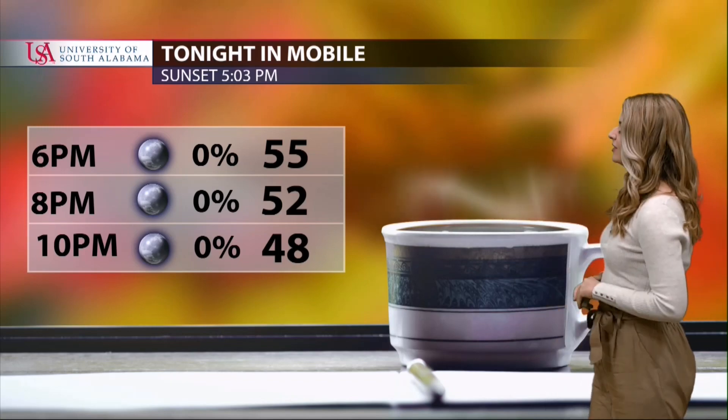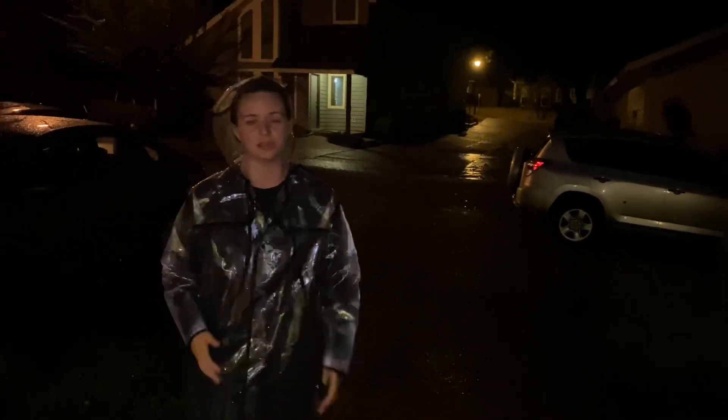Grab some hot chocolate, coffee, or tea to keep you warm because we're finally feeling some cool weather. Here in Mobile we're starting to experience stronger and stronger wind gusts, bringing some power outages and trees down throughout local neighborhoods.